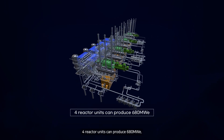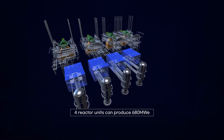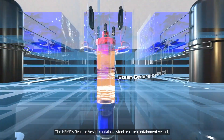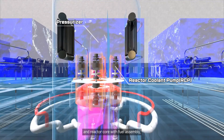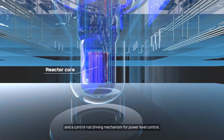The ISMR's reactor vessel contains a steel reactor containment vessel, steam generator, pressurizer for pressure control, reactor coolant pump and reactor core with fuel assembly, and a control rod driving mechanism for power level control. Four reactor units can produce 680 megawatts.